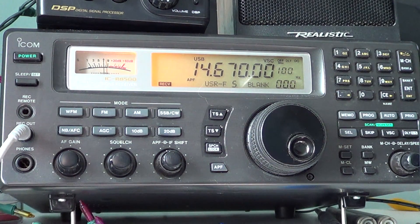Pretty much all the CHU frequencies are regularly heard in Europe and different parts of the world. This is Canada's time signal station, so it's a way to DX Canada on shortwave.